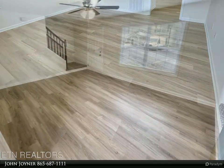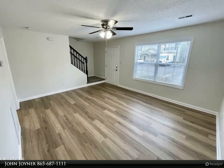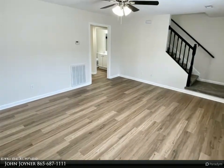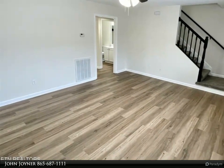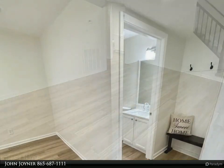New carpet on stairs and upstairs hallway, new ceiling fans in both bedrooms and living room, all LED lighting, large closets in bedrooms with extra storage under stairs, two assigned parking spaces in front of unit. This unit won't last long — schedule your showing today.